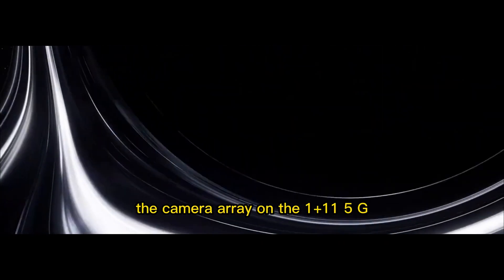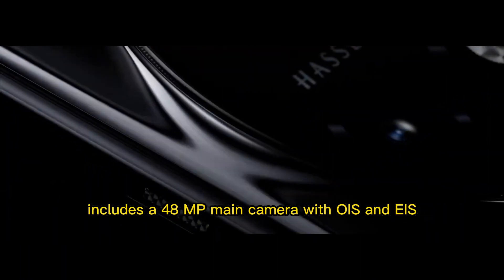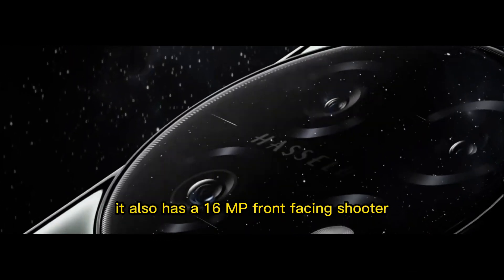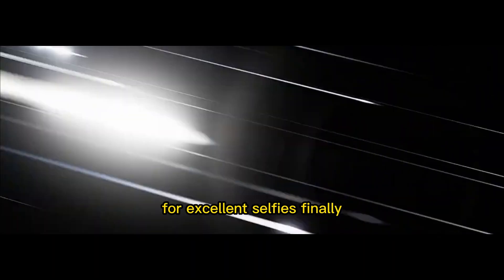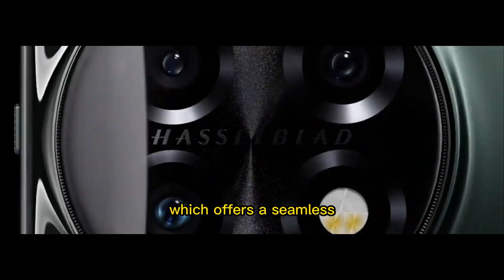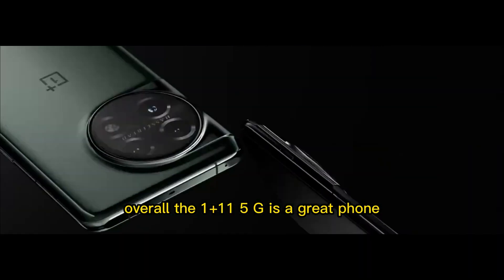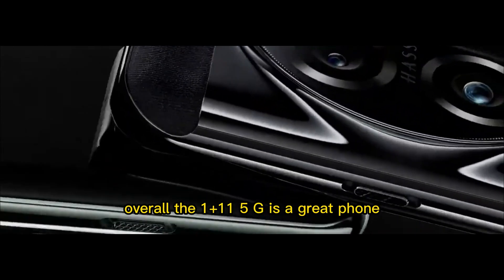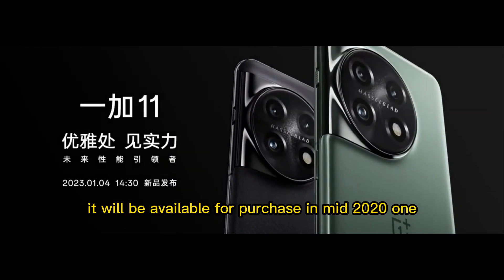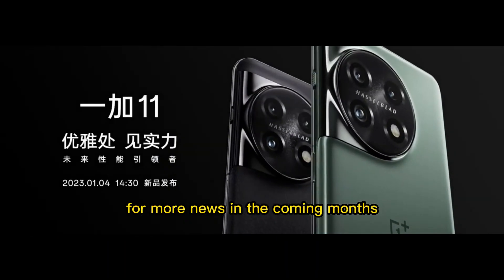The camera array on the OnePlus 11 5G includes a 48MP main camera with OIS and EIS, a wide-angle lens, and a 3x telephoto lens. It also has a 16MP front-facing shooter for excellent selfies. Finally, the phone comes with the latest version of Oxygen OS, which offers a seamless, intuitive experience with few bloatware apps. Overall, the OnePlus 11 5G is a great phone with plenty of features and specs to satisfy even the most demanding users. It will be available for purchase in mid-2021, so be sure to keep an eye out for more news in the coming months.